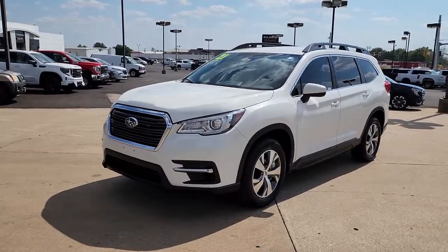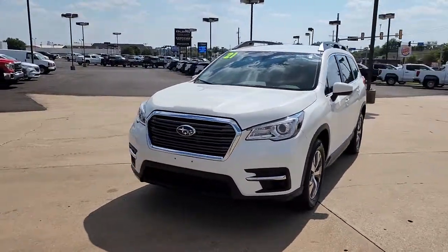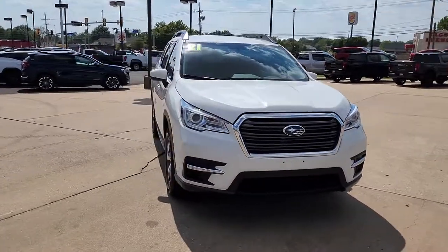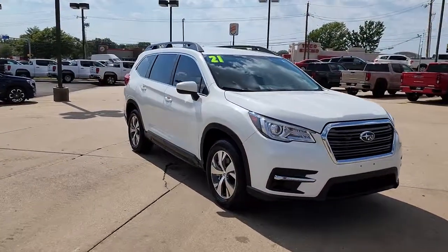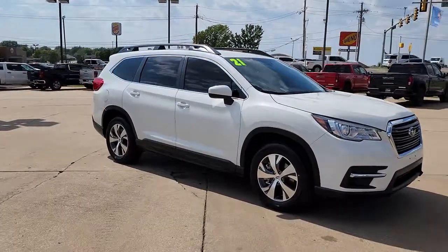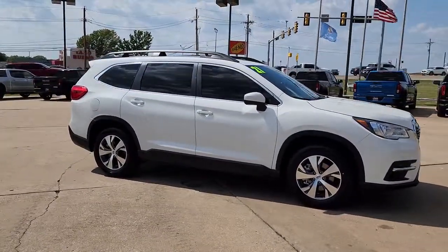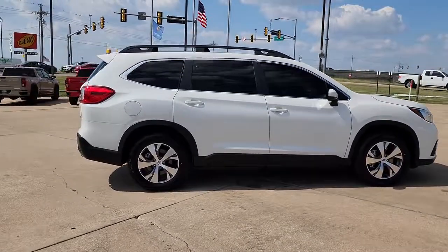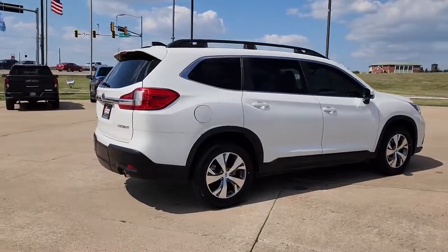Get into the 2021 Subaru Ascent. This vehicle is an outstanding buy with fewer than 30,000 miles on the odometer. Here's a stylish and versatile Ascent that's ready for your family adventures. Smooth and capable, this spacious three-row SUV packs the features you need to keep your crew safe, comfortable, and entertained.